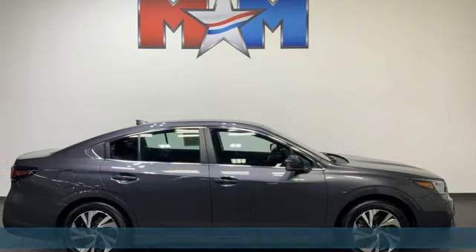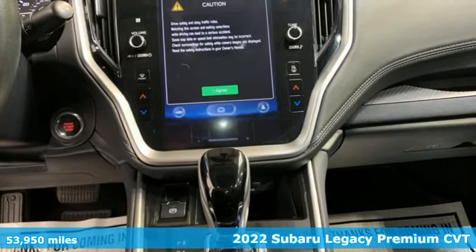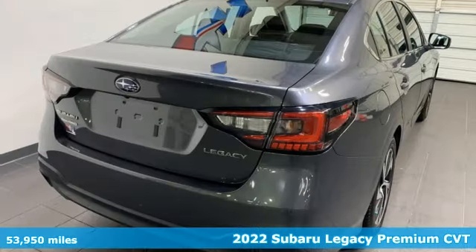It's a 2022 Subaru Legacy. Refined, accommodating, and adventurous, the Legacy is Subaru doing what it does best.